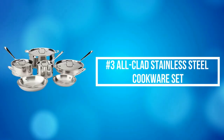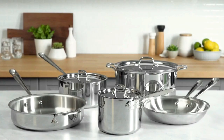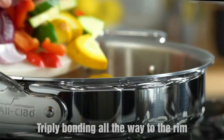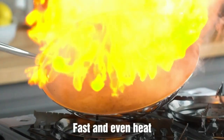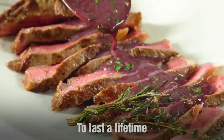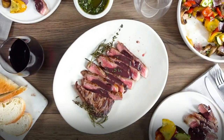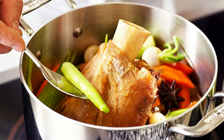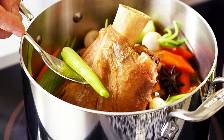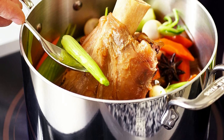At number 3 on our list is the All-Clad Stainless Steel Cookware Set, made with a responsive aluminum core bonded together with two layers of durable stainless steel all the way around for maximum durability and fast, even heat distribution. Secured with riveted stainless steel handles for a safe grip, with stainless steel lids to match. With three bonded layers, this collection gives cooks the fast and even heat they need to sear, sauté, and simmer for better cooking results.